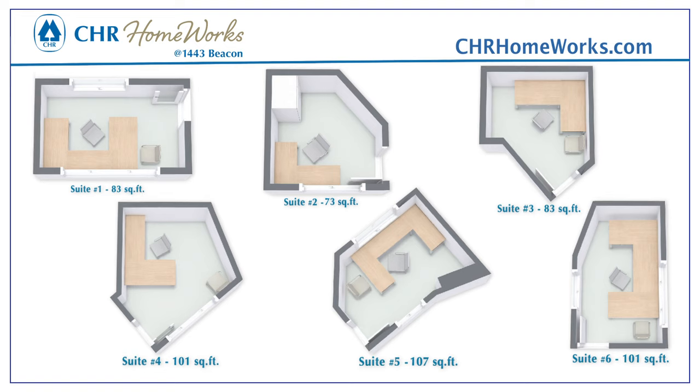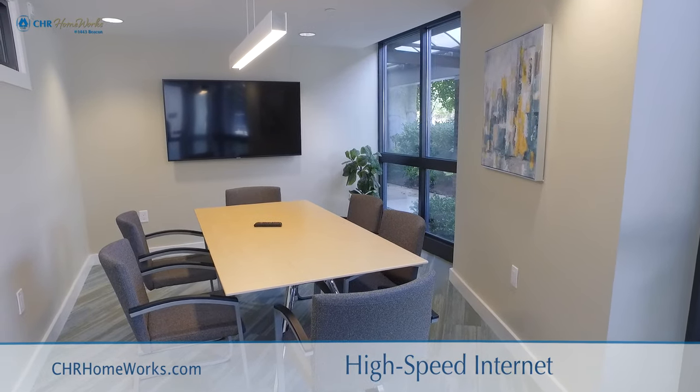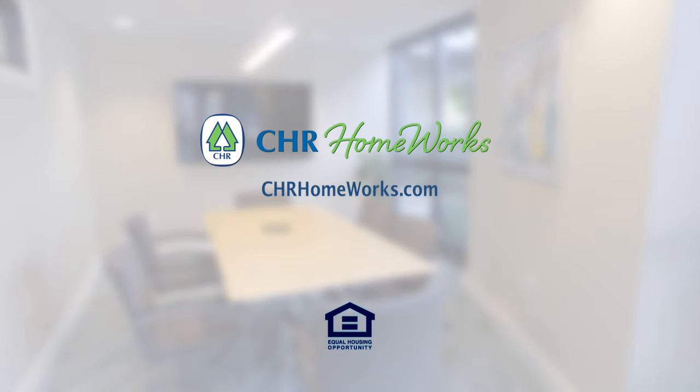Professional, fully functional shared workspaces — designed to help you maximize your work life. Visit us online to find out more about our CHR Homeworks locations.